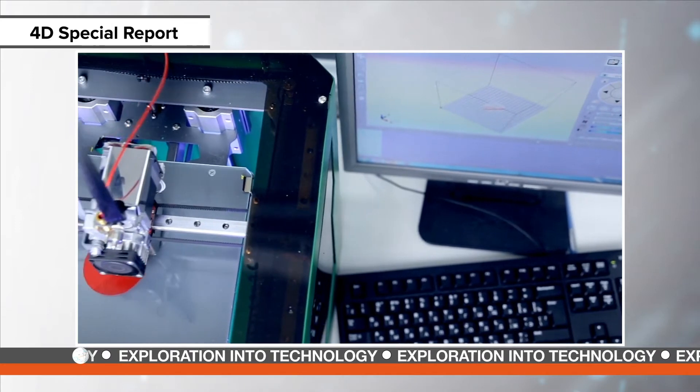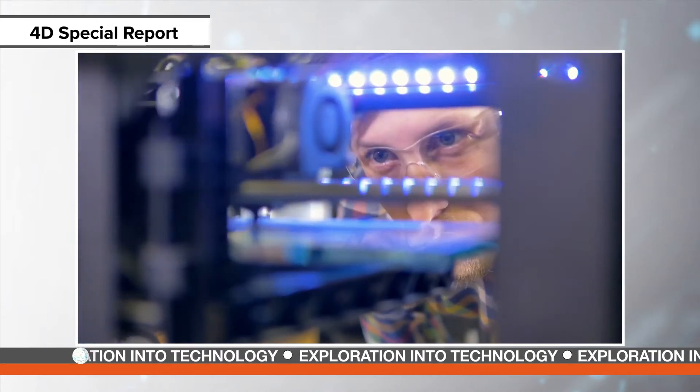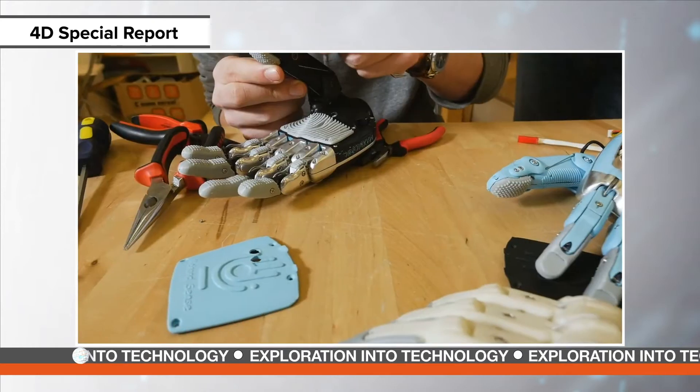3D printing — the process of making three-dimensional solid objects from a digital file — is changing how manufacturers everywhere think about design, prototyping, and production. But what is the next step? 4D printing. So what is it? Where is it being used now? And what is its future?